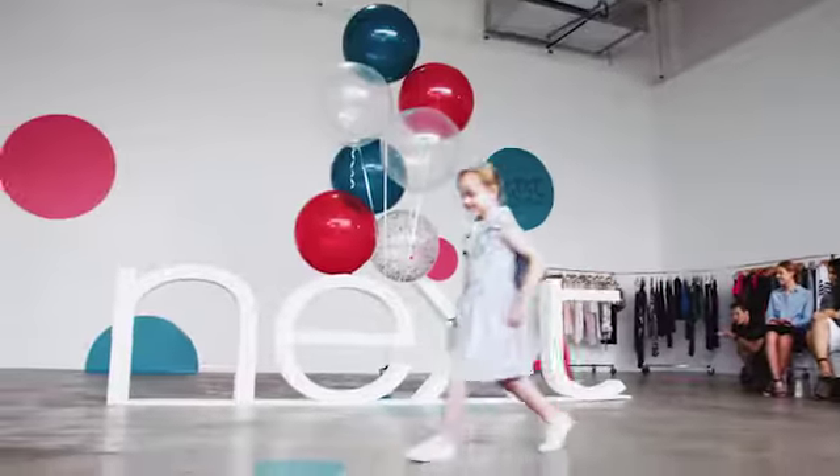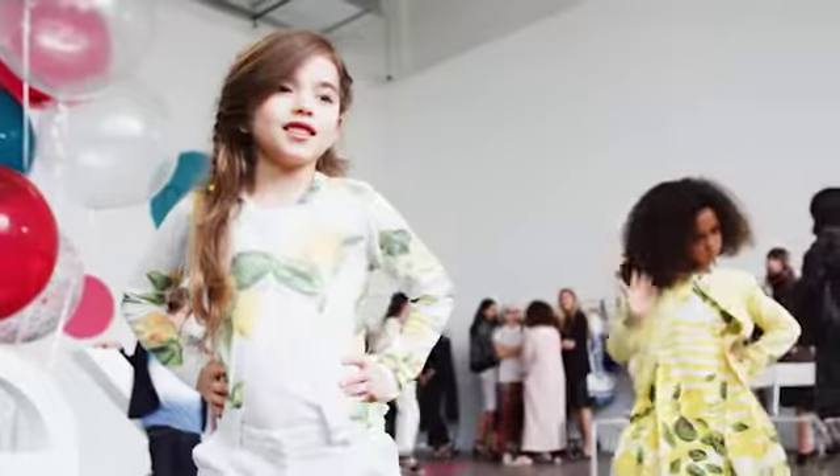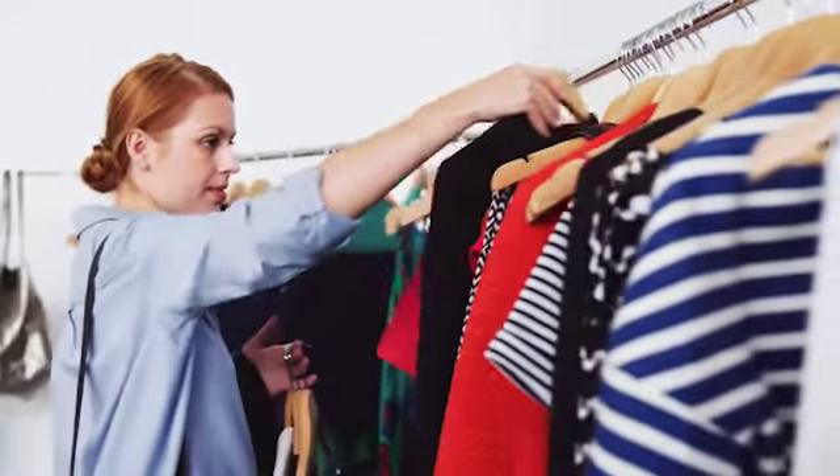Hi, my name is Erin Holland and we're here at the Next showings for today. I have to say I'm so impressed with what I'm seeing. We've just been introduced to this beautiful collection and we actually get to feel the amazing quality and pick out some of our favourite pieces.